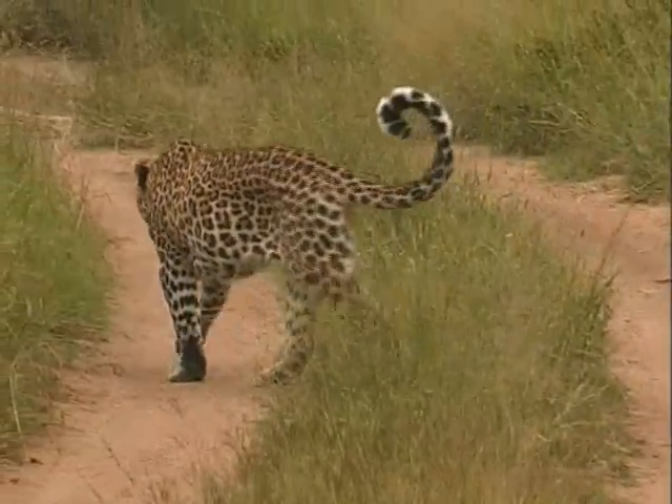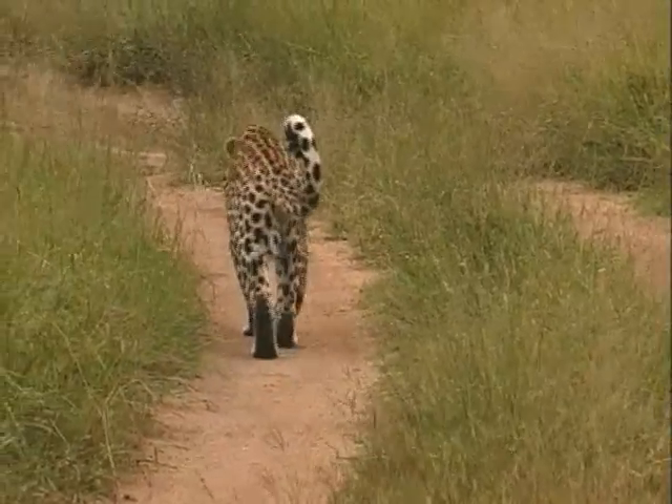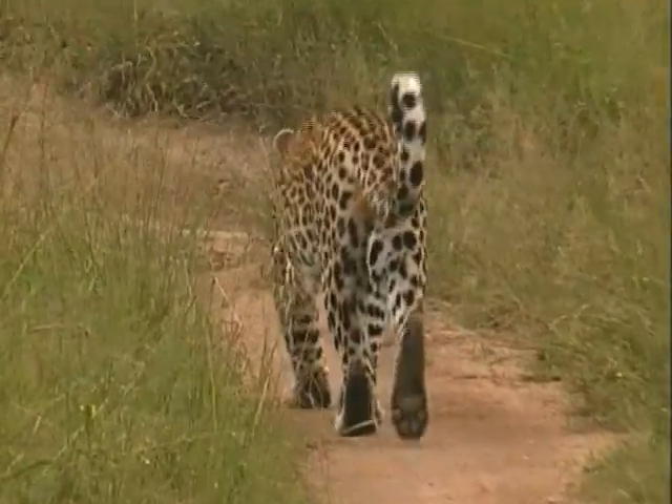This is an adult male leopard that we found walking in the road one afternoon. Leopards are solitary animals and you usually find them patrolling their territory during the night, but we were lucky to find this one during daylight hours.